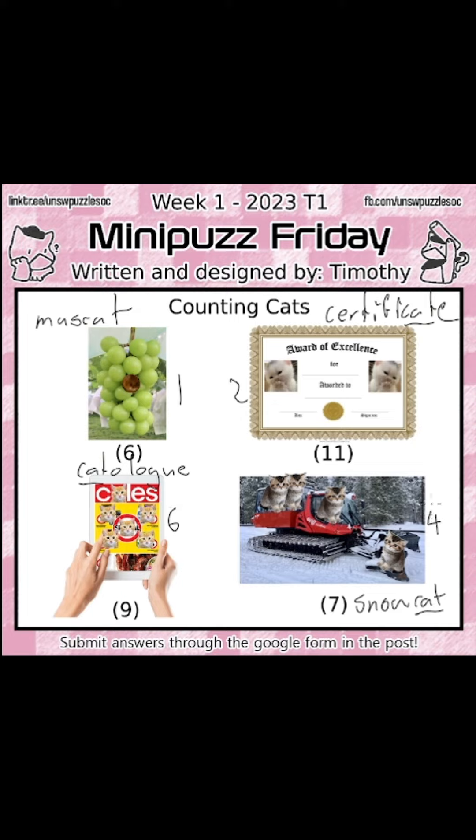And if we match these numbers to the respective nth letter of each word, you will get the final answer to this puzzle, which is M, E, O, W — or meow.